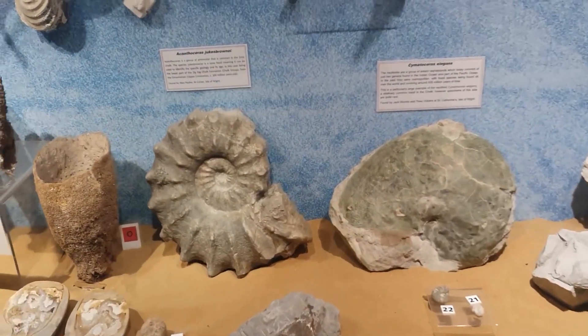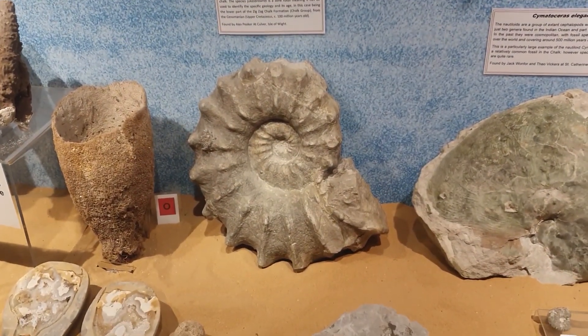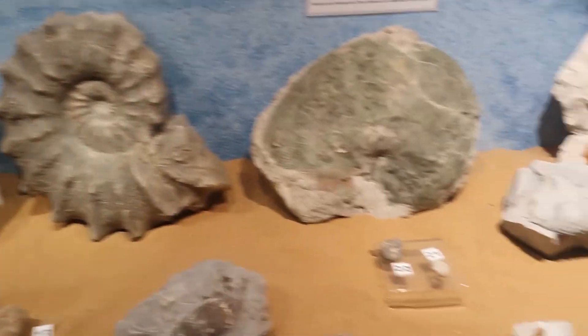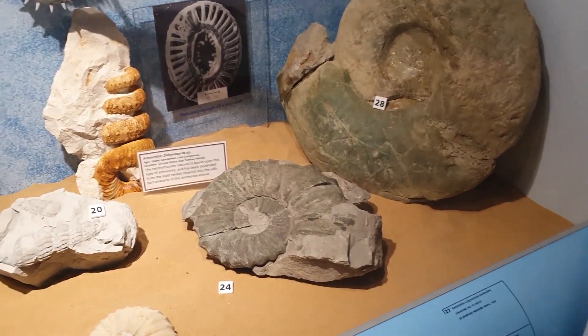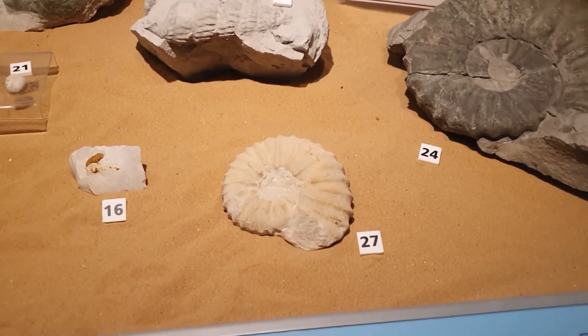Another thing you can find on the Isle of Wight is ammonites, and some of them are absolutely stunning — really really big ones. That's an Anahoplites and this one over here is a Pachydiscus, found in the Atherfield Clay and also in the chalk. And that one there is a Callihoplites.